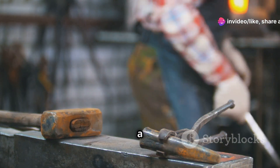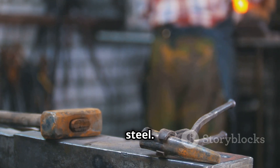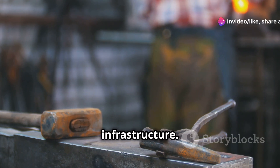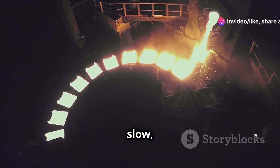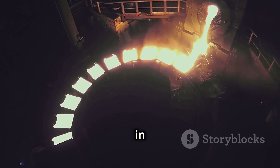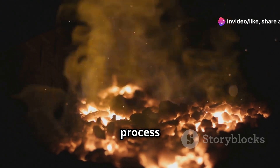But this rapid progress faced a critical bottleneck: the need for better materials, especially steel. Steel, stronger and more durable than iron, was crucial for machines, tools and infrastructure. However, traditional methods of producing steel were slow, laborious and expensive. The world craved a solution — a way to produce high quality steel affordably and in mass quantities. This is where the story of the Bessemer process begins.